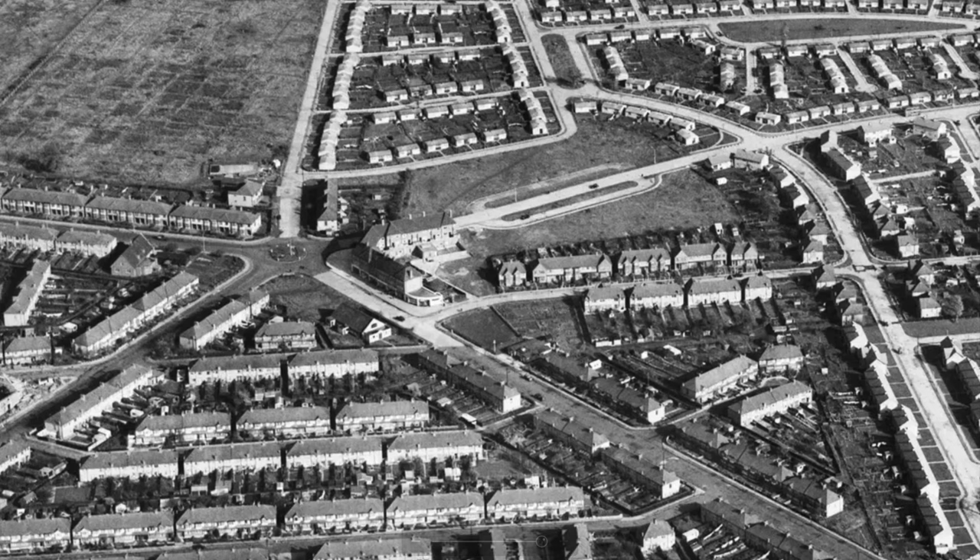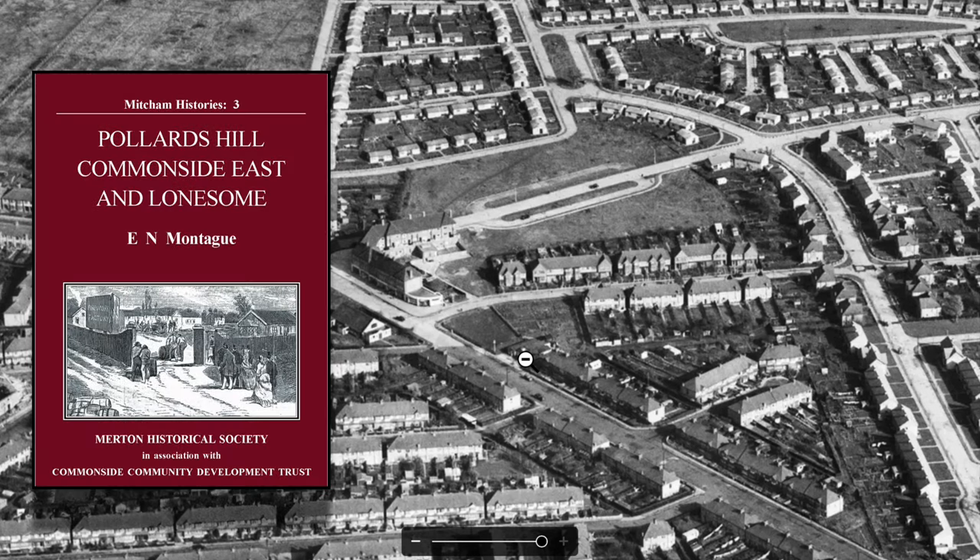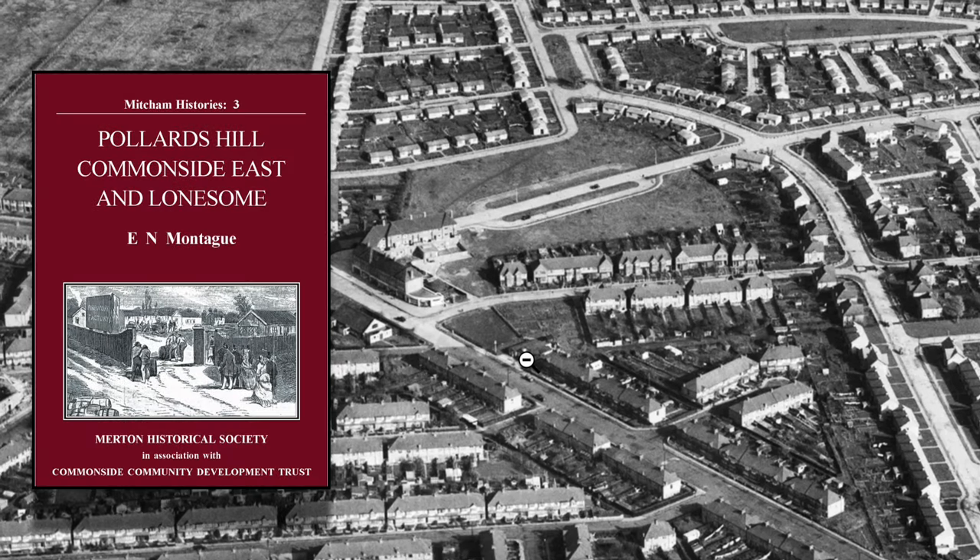Let's go back to the aerial photograph. So this is Chestnut Grove. The area here is clear, and again it's difficult to see at this level — can't zoom in any further — but there are two Nissen huts side by side. Eric Montague said in his book that that was a temporary pub set up by Whitbreads the Brewers.